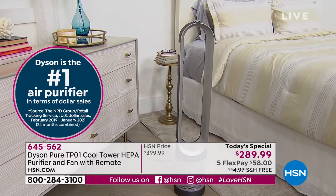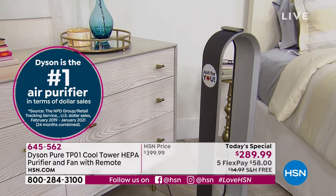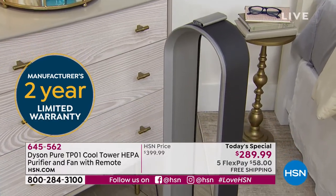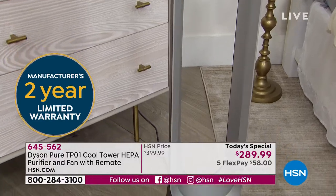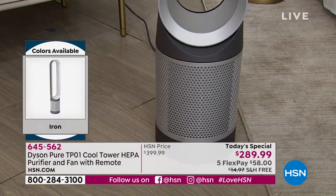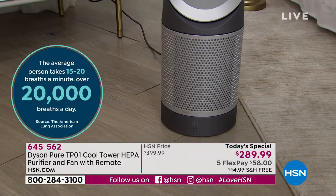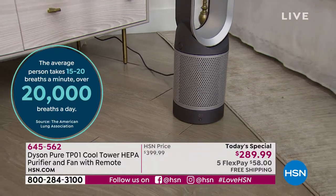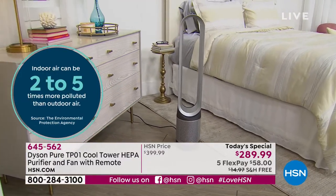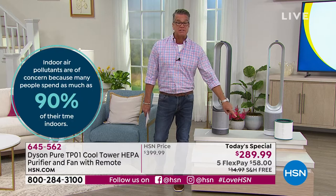It is the number one air purifier in terms of dollar sales. People are buying it because they're like, 'Technology is not cheap — really good technology is not cheap.' You're not going to find a Dyson for $29 or $39 because of all the work that goes into it — the years of research and patents. You are getting the best. And we make it easy with FlexPay at $58, plus a $40 credit with a brand new HSN credit card, which drops the price to $249.